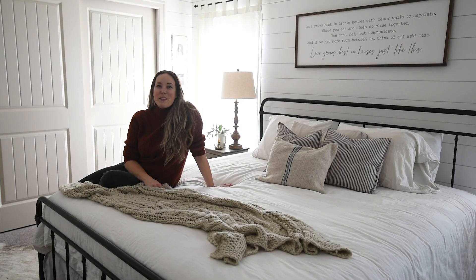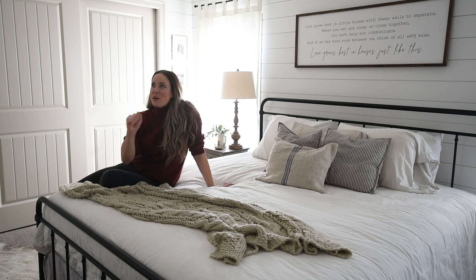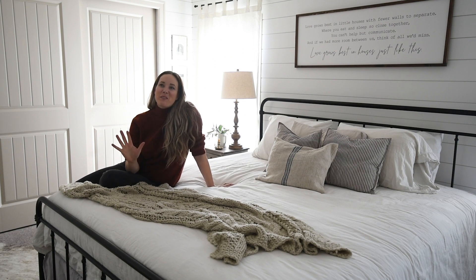Hey guys, Colleen here at D.I.O.R. behind Lemonthistle.com, and today I am so excited to share this room makeover with you.